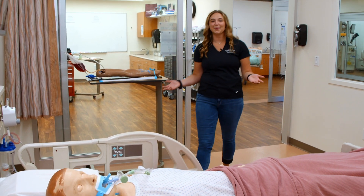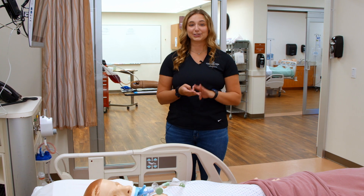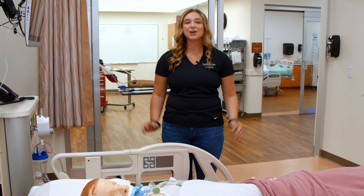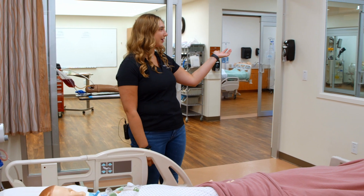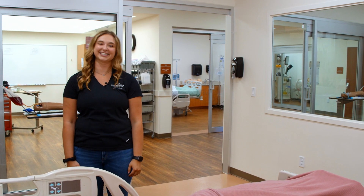Each patient room comes with a mannequin. The mannequin acts like a real living person — it can breathe, blink, talk, and one can even give birth. The rooms are equipped with a double-sided mirror where a professor sits on the other side and is able to monitor the students practicing their skills.